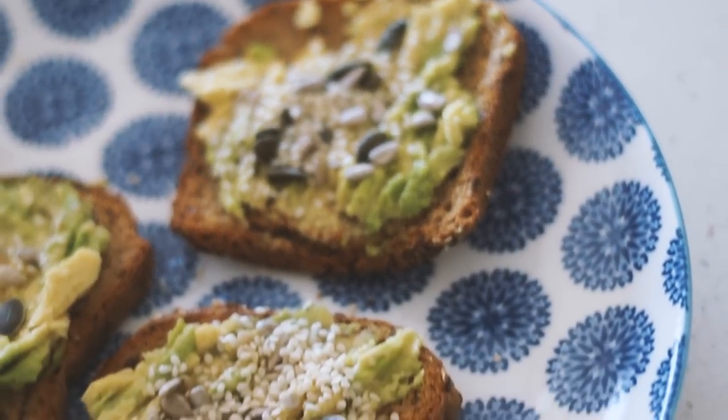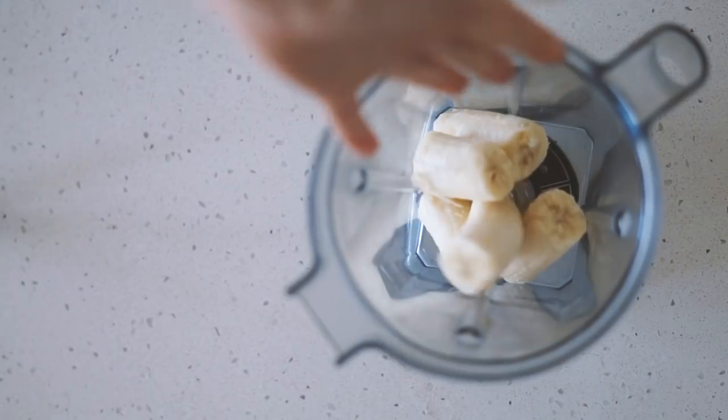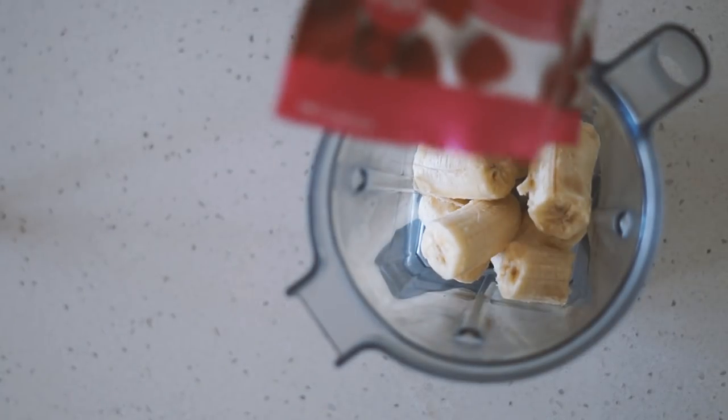That's what I had for breakfast this morning — a nice combination of sweet and savory.